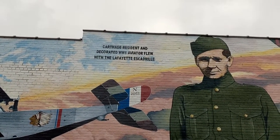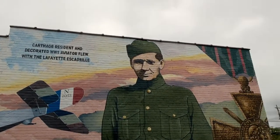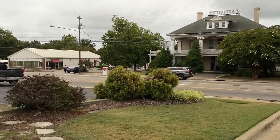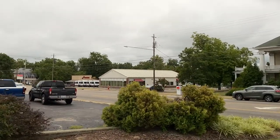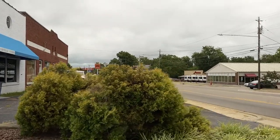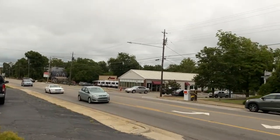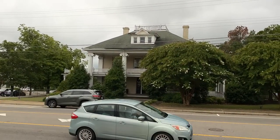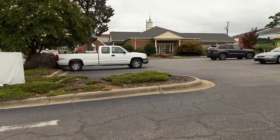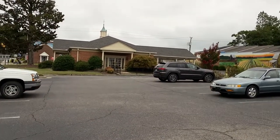Carthage resident and decorated World War One aviator — that's him right there. There's the chicken wagon out there getting on out to the different stores. I don't think I'm going to go any further this way. You can see somebody's fixing one of the older houses up out that way — it needs some work on top though; once the water gets in there it starts hurting them.